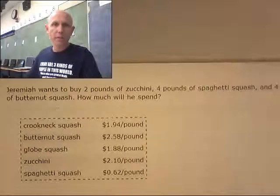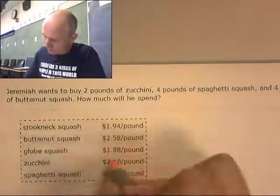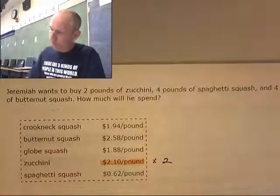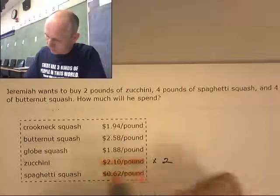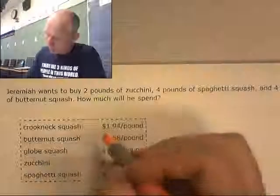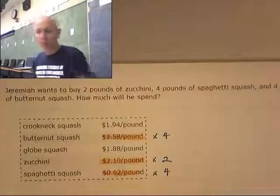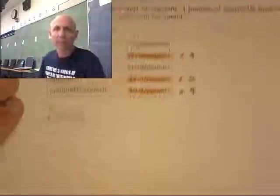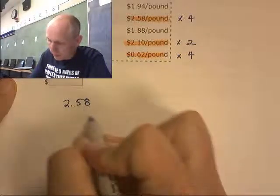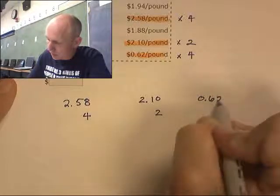Jeremiah wants to buy two pounds of zucchini, four pounds of spaghetti squash, and four pounds of butternut squash. Very healthy diet here! We need to find the total cost of all those items. So the math is: $2.58 times 4 for butternut squash, $2.10 times 2 for zucchini, and $0.62 times 4 for spaghetti squash.